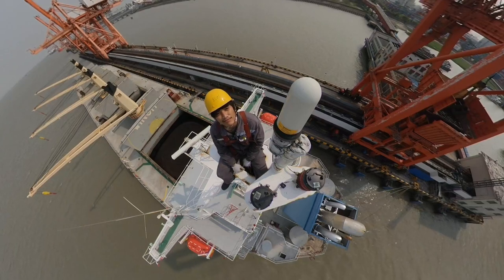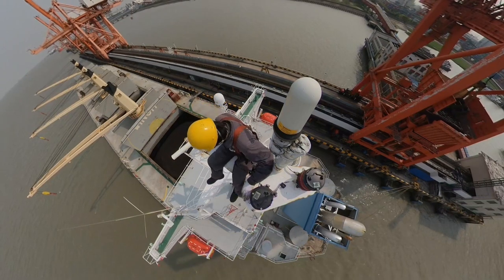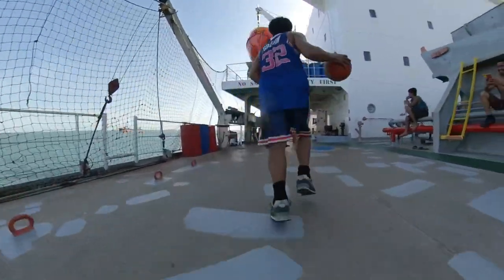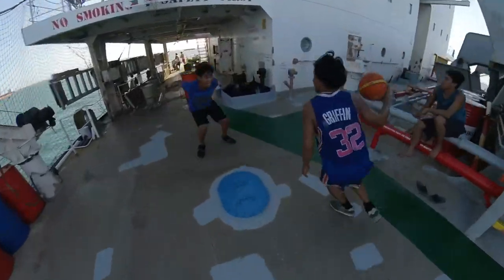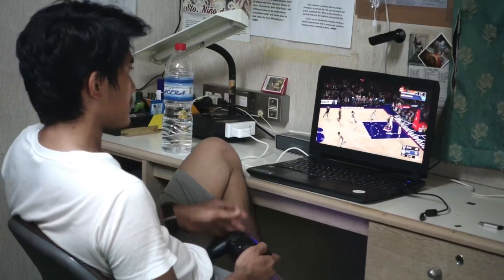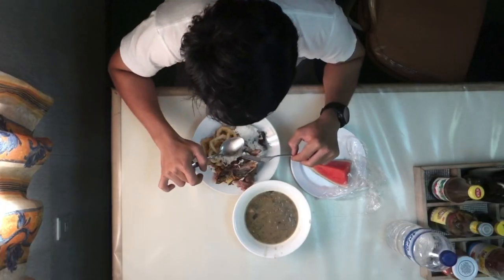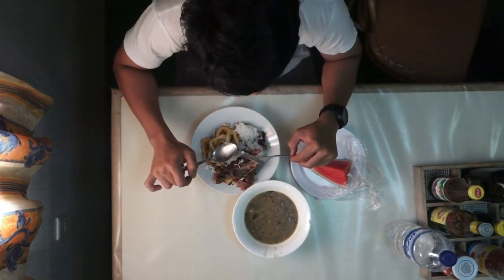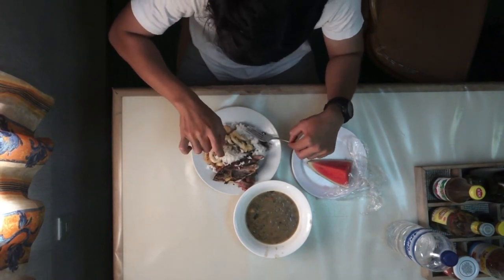And that is it. That is what my average day looks like.